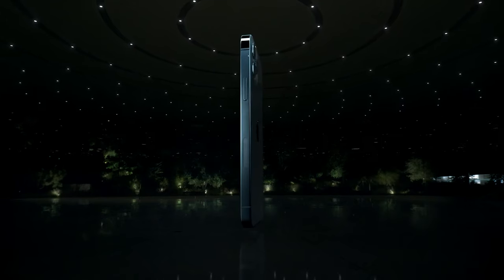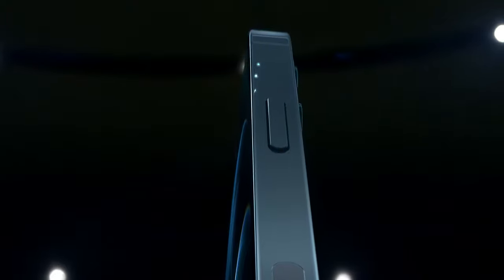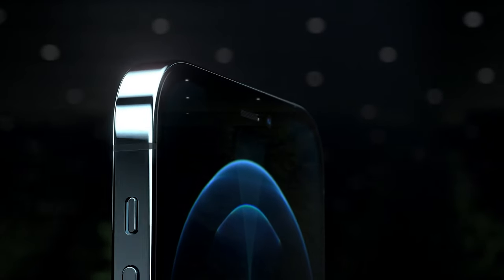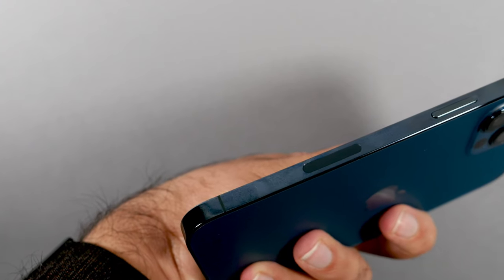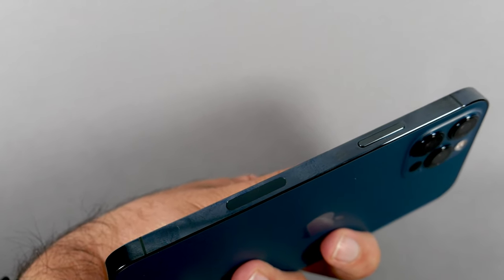My biggest complaint about the iPhone 12 Pro are the sides of the phone — the stainless steel. When Apple announced the phone in the keynote, they made it look beautiful, but when you actually get the phone and hold it, it instantly becomes full of fingerprints. Literally the second you start holding the phone, it'll start picking up all the fingerprints from your fingers and does not stay clean for more than two seconds after you buy the phone.